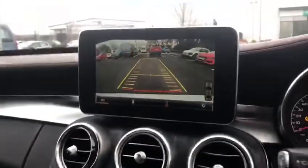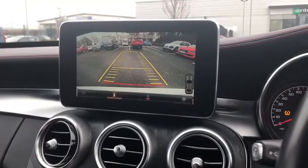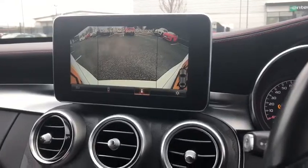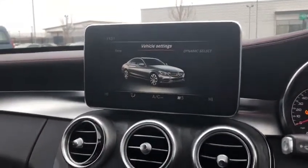Popping the car into reverse, you can see the reverse camera with guidelines in yellow to show where you're going. There are also different angles to view, making it as easy as possible to park the car without causing any damage.